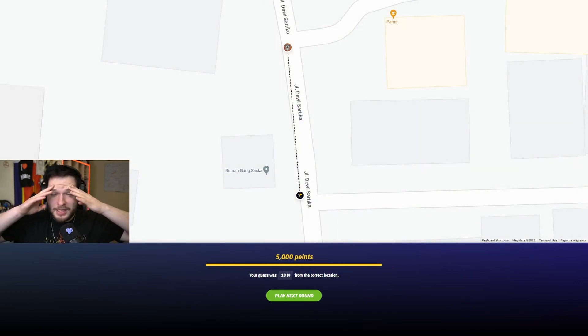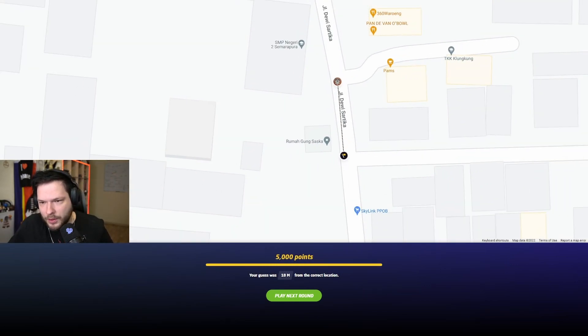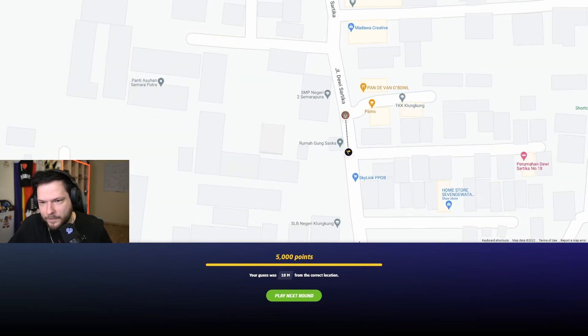Is that enough? It has enough — 18. We were more to the south than we were on that intersection. Good enough. Luckily. So, last round — please be easy.